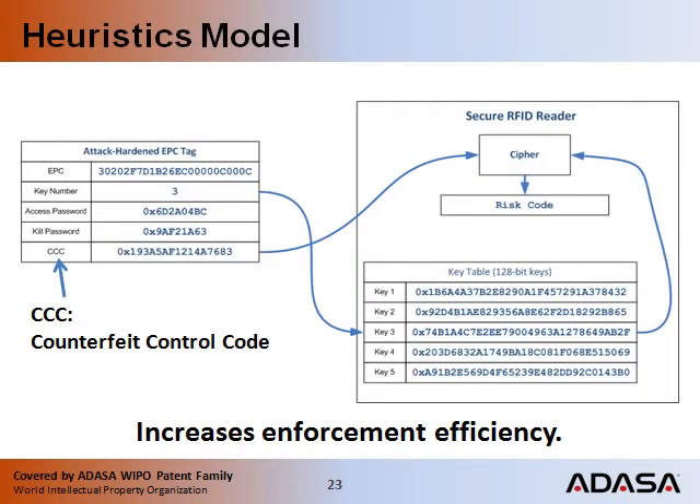Now that you are acquainted with our system, let's take a closer look at how you will decrypt the CCC in a transponder to efficiently propagate IP enforcement intelligence through supply chains to checkpoints where this critical information is needed. If you are a brand owner with contract manufacturers that are illegally selling their overrun, this feature can save you millions of dollars in brand erosion and lost sales.